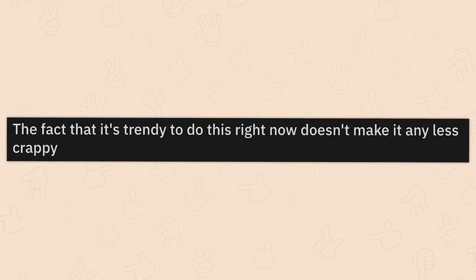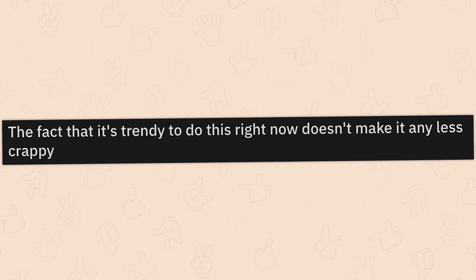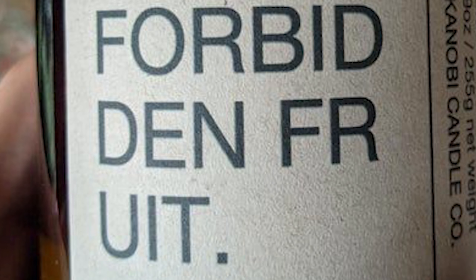The fact that it's trendy to do this right now doesn't make it any less crappy. Forbid. Denfer. Do it. Period.